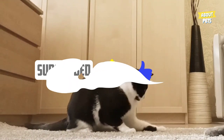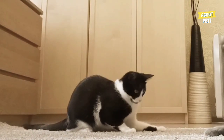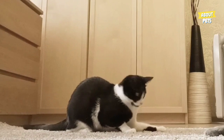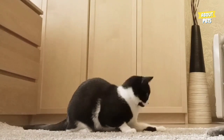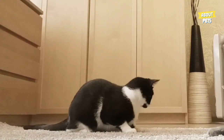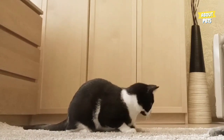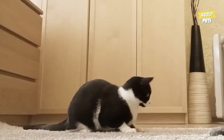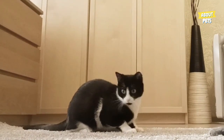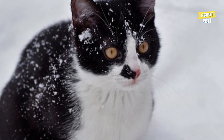Is tuxedo cat a specific breed? If you have fallen in love with a black and white cat, it's natural to want to know what breed it is. It's important to know that this pattern of fur color is not exclusive to one specific breed of cat. It's common among several different types, such as the Turkish Angora, Cornish Rex, American Shorthair, Munchkin, and Persian.